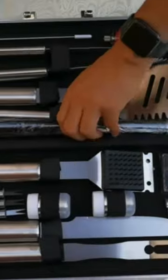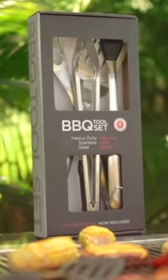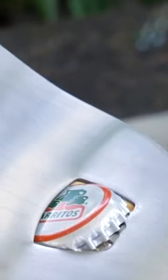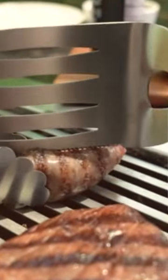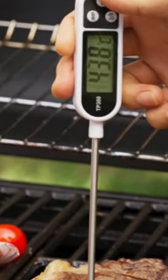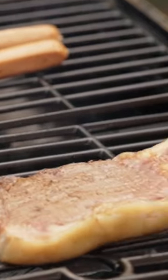Whether you're a seasoned pro or starting out, having the right tool can make all the difference when it comes to creating delicious food. From grilling accessories like grill brushes and heat-resistant gloves, to a smart meat thermometer for perfectly cooked steaks, here's a list of must-have BBQ tools to help you get the most out of your grill.